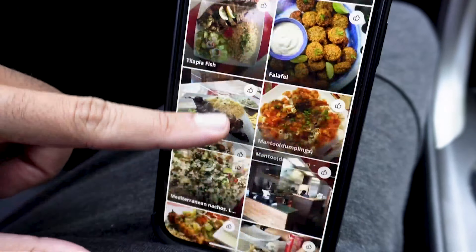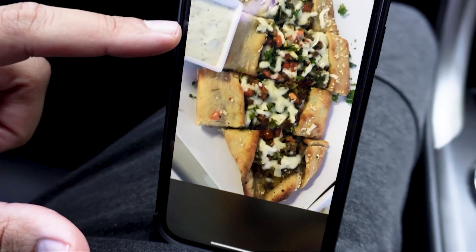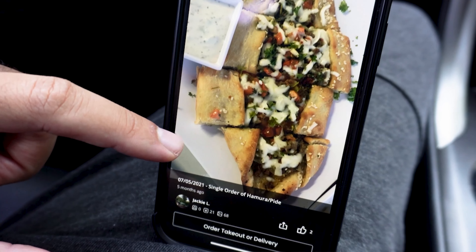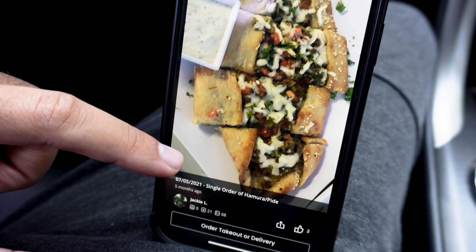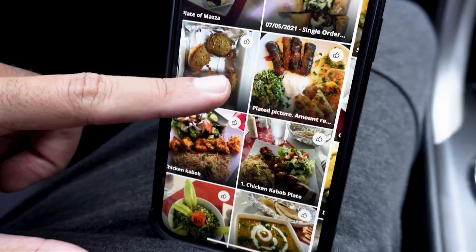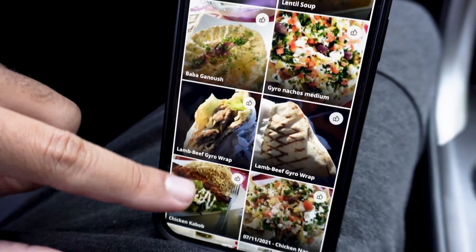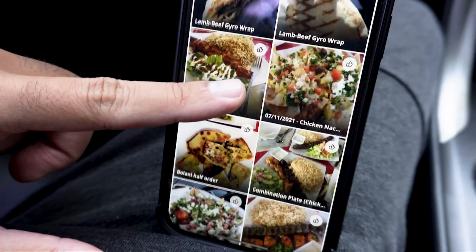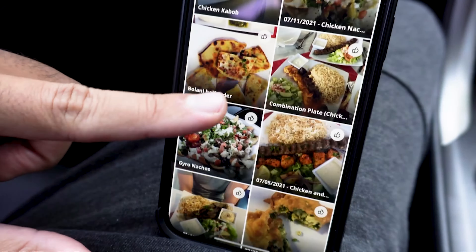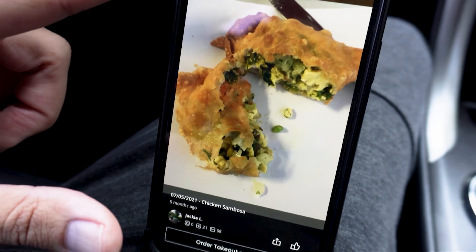So we got Mantu dumplings — I'm gonna get that. I don't know what it is but it looks good, we're definitely getting that. This is a single order of hamura pride. I've never heard of this but it looks good so we're gonna get that. They also got baba ganoush, a beef gyro, bologna, gyro nachos, and falafel. They got chicken. We'll order the chicken sambosa — we're definitely gonna order the chicken sambosa.